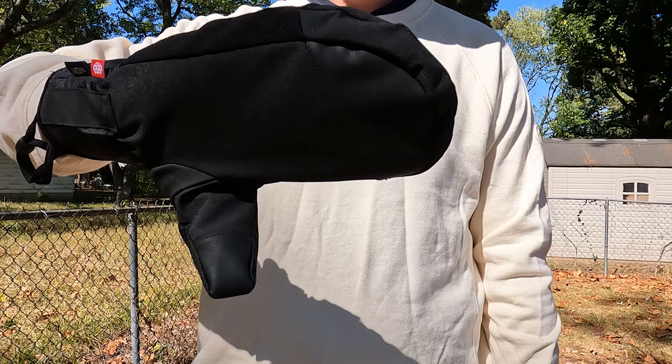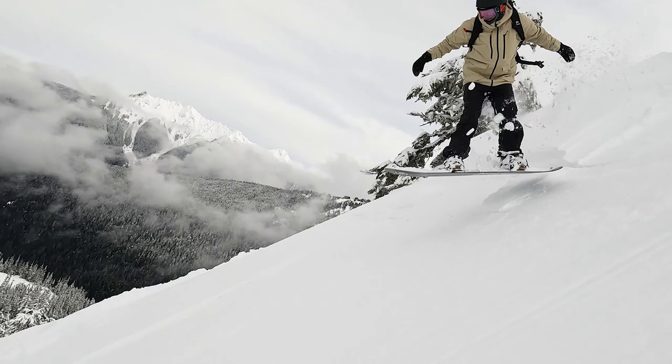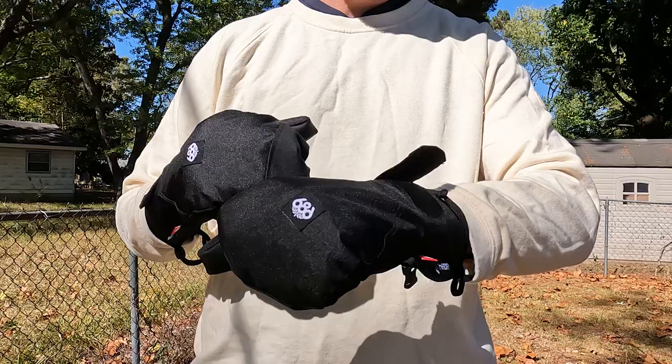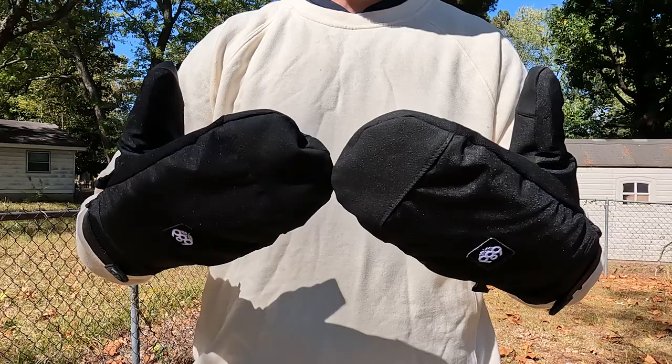For me personally they're actually just slightly too warm, so that's why they're number three on my list and not higher. I've noticed that my hands do get a little bit too warm. But on the really cold days this is a mitt I'll 100% take out, for the fact that the Gore-Tex will keep my hands dry, they'll be nice and warm, and they'll go under the cuff of my jacket.